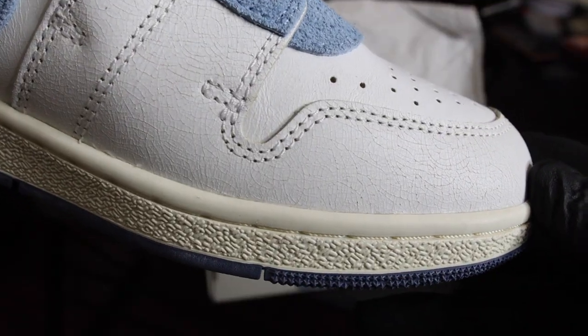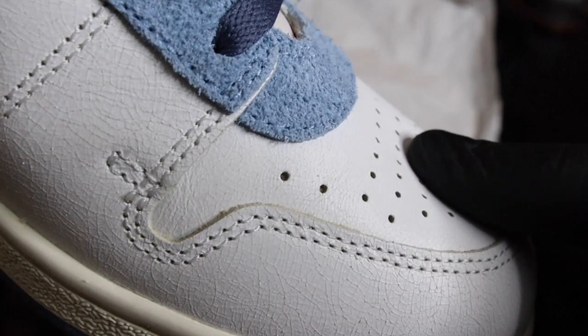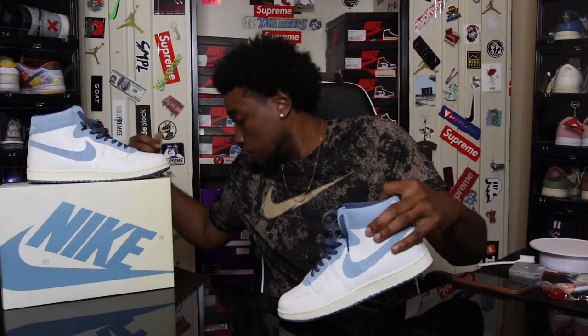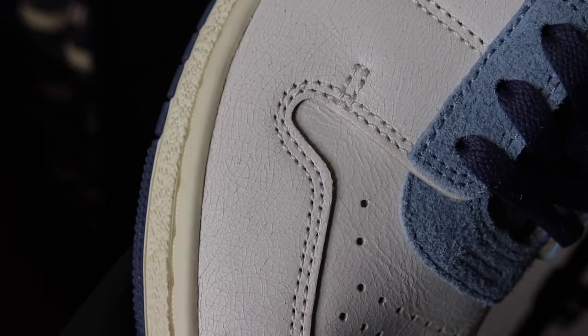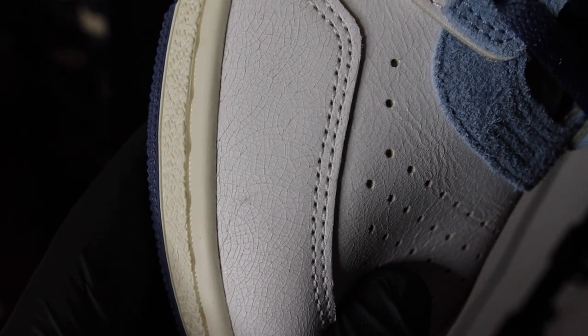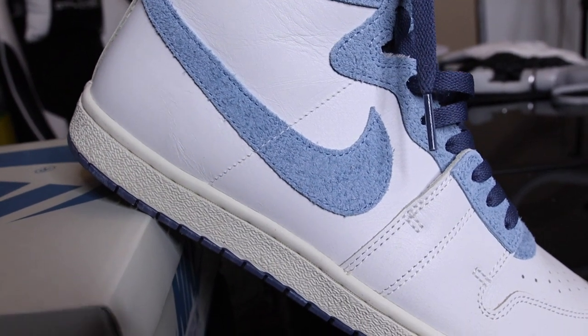Coming up into the leather of the shoe — which is one of the most shocking aspects in my personal opinion — the leather has cracked materials. It has the exact same cracked leather as the toe box of the Air Jordan 1 Lost and Found. If you guys like the cracked, distressed leather on your shoe, this is the shoe for you.